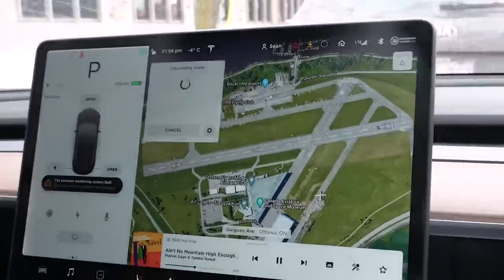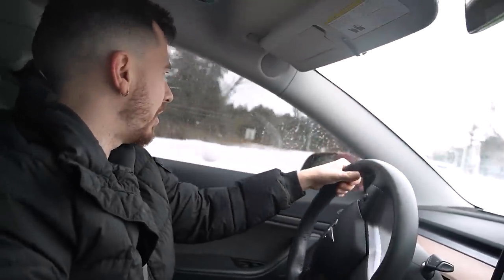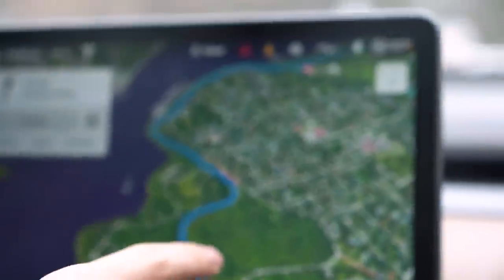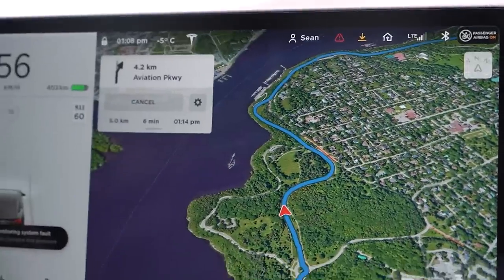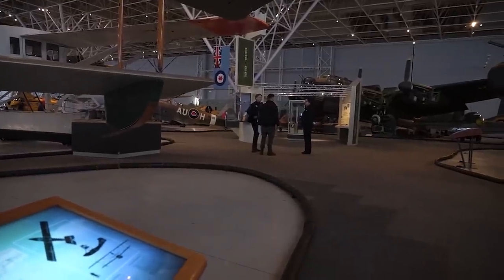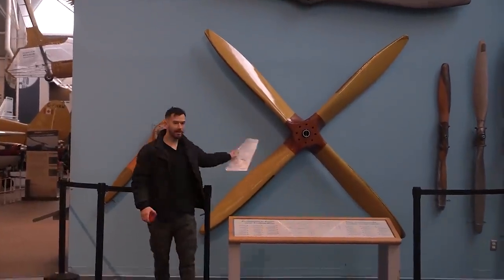We're about halfway to the Aviation Museum and I don't think we're going to run into any stores — it's all residential area and forest. The museum cost us $33 to get in. We're going to see if we can buy anything in here. I asked if any of the planes were for sale — they were not. I did find a little model plane in the gift shop, but it doesn't start with L and doesn't fit our Tesla requirements.